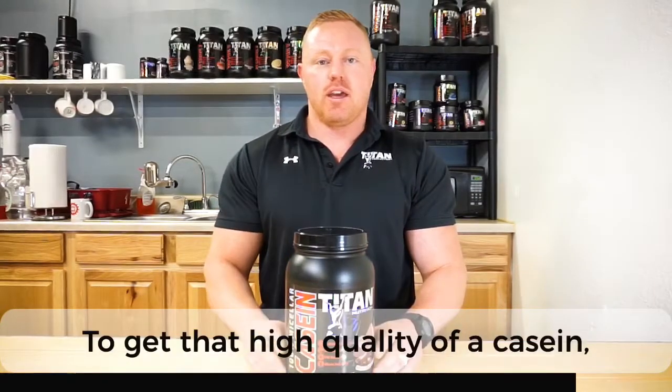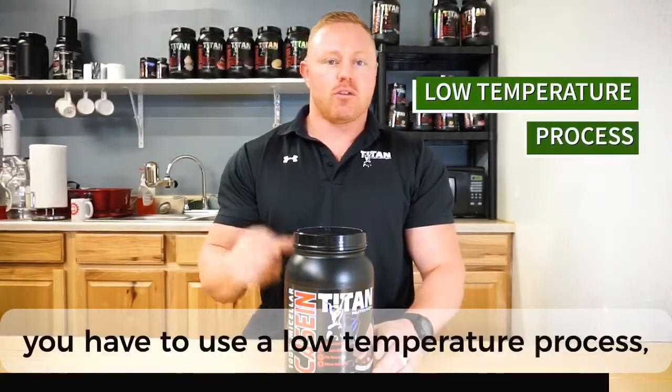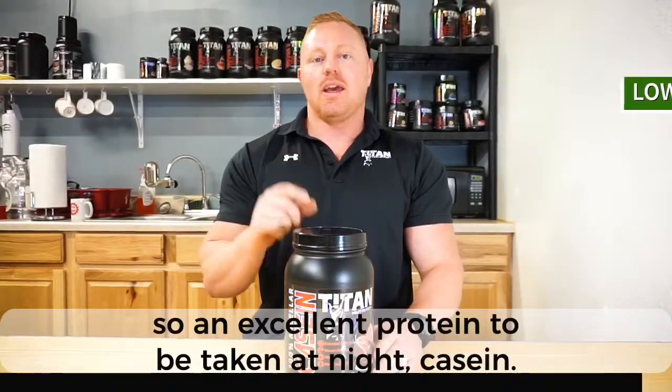To get that high quality of a casein, you have to use a low temperature process. So excellent protein to be taken at night.